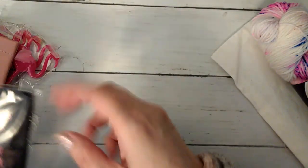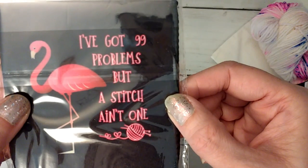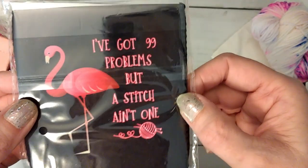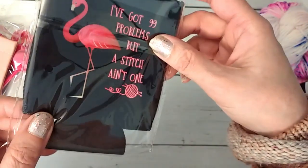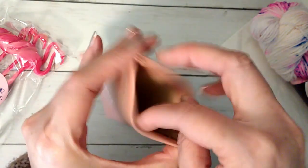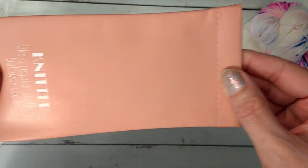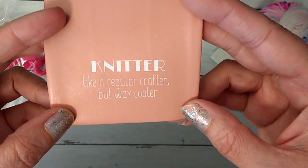Here is the can cozy — it says 'I've got 99 problems, but the stitch ain't one,' which is cute. It's basically a foam can cozy. Here's the sunglasses case, and it looks like it's one of those snap ones. It says 'Knitter, like a regular crafter, but way cooler' at the bottom.